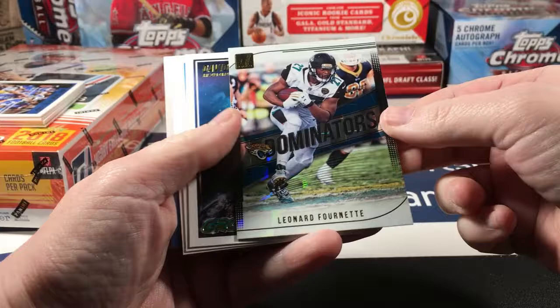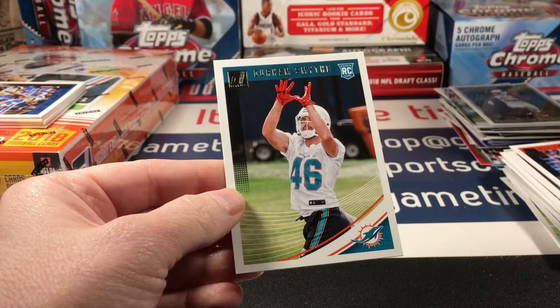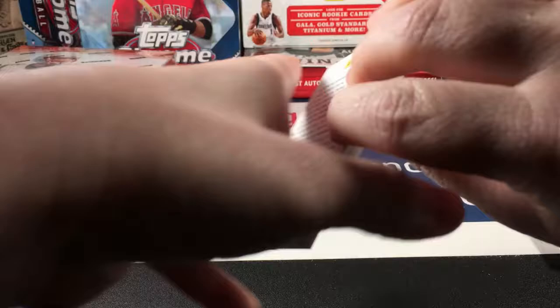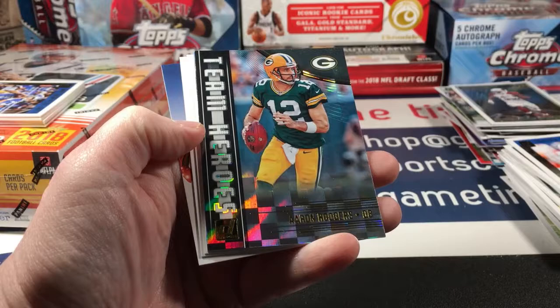Dominators Fournette. David Johnson Ground Force. Ian Thomas Rated Rookie and Durham Smythe rookie. Rhodes, Ajayi. Davis, Jerry Rice, Kenny Stills, AJ Green. There's a new one — Team Heroes Aaron Rodgers.